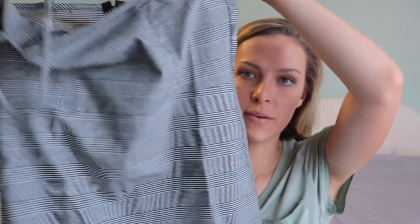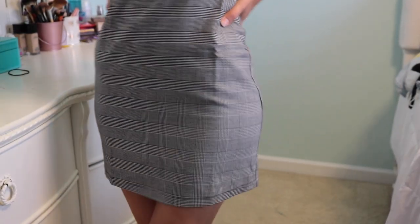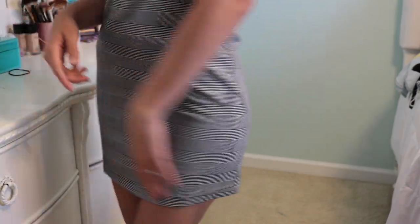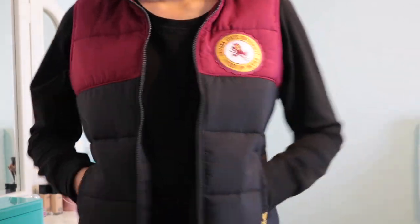Then I got this dress from TJ Maxx as well. It's like a straight-across neckline with a spaghetti strap, and it's not something I thought I would look good in but it's actually very flattering. I got this vest from Victoria's Secret Pink outlet — it retailed for $109 and I got it for $4.